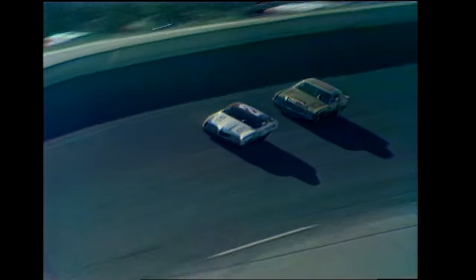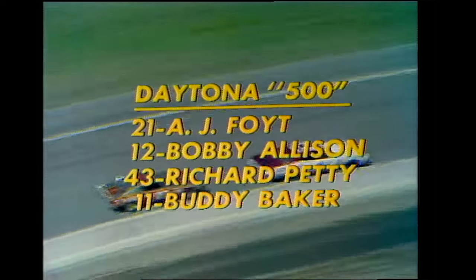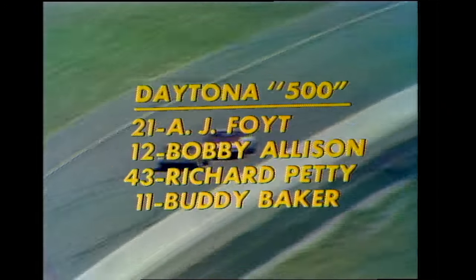Continuing our coverage of the Daytona 500, the leader is A.J. Foyt, car number 21. Bobby Allison, car number 12, running right behind him. Change behind them, however — Richard Petty is now running in third place, Buddy Baker is fourth, and Bobby Isaac, the pole sitter, car number 71, has dropped back to fifth and is slowing way off the pace. It's a tough break for the fastest qualifier — Daytona has been a difficult track for Isaac.